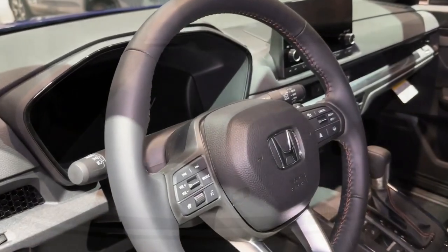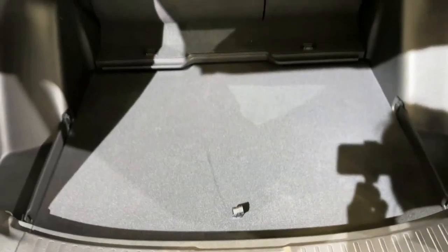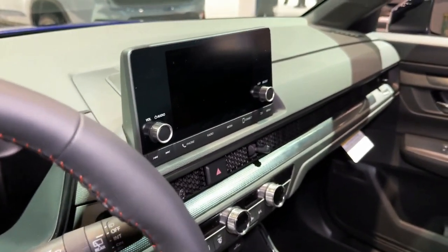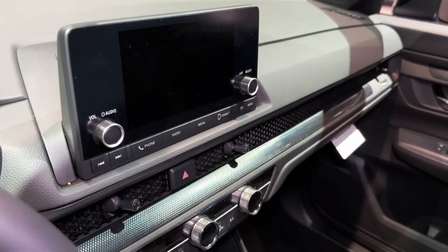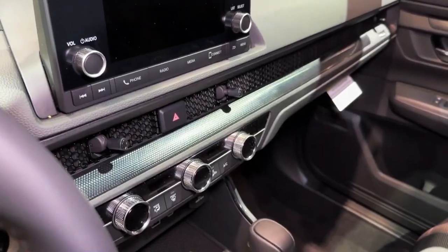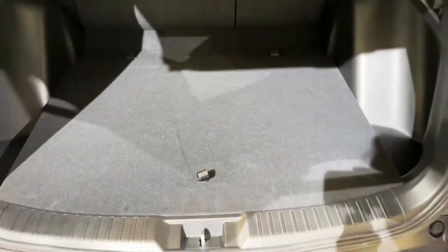Behind the CR-V's upright grille is a standard 190-horsepower turbocharged 1.5-liter four-cylinder, paired with a CVT in either front or all-wheel drive — standard on the LX, EX, and EX-L models. The Sport and Sport Touring only come with the hybrid powertrain, which pairs a 2.0-liter four-cylinder with two electric motors for a combined 204 horsepower. While the Sport can be had with front or all-wheel drive, the latter is standard on the Sport Touring.